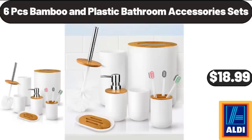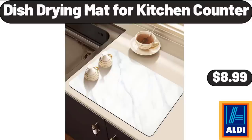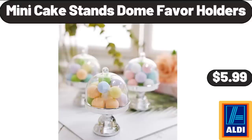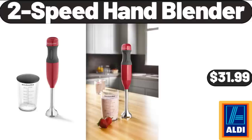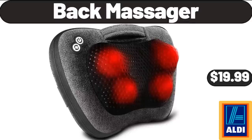6-Piece Bamboo and Plastic Bathroom Accessory Set, $18.99. Cooling Pillows for Sleeping, 2-Pack, $32.99. Dish Drying Mat for Kitchen Counter, $8.99. Mini Cake Stands Dome Favor Holders, $5.99. 2-Speed Hand Blender, $31.99. Anker Select Pro Portable Speaker, $54.99.